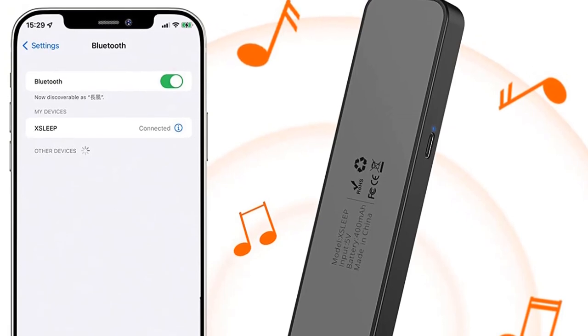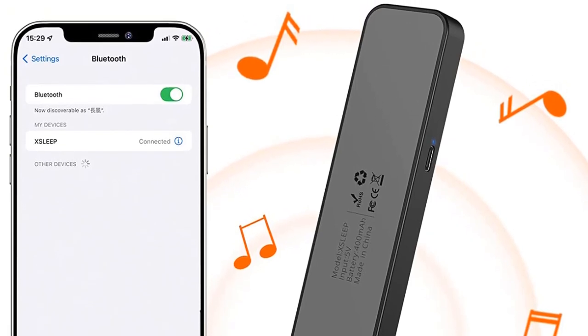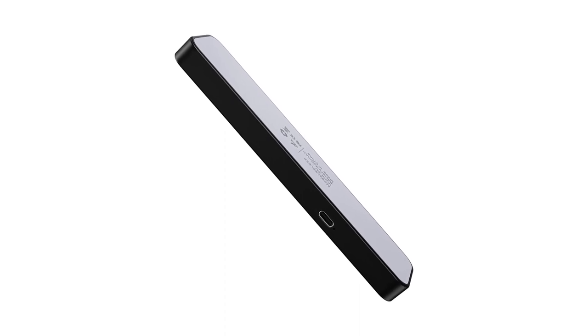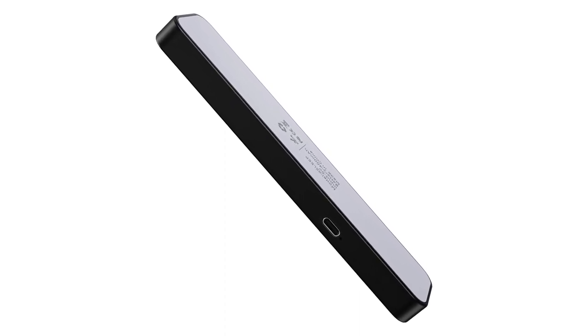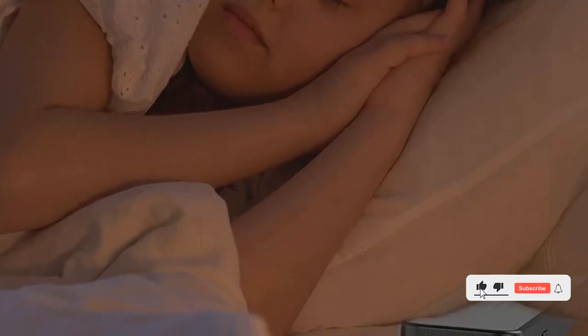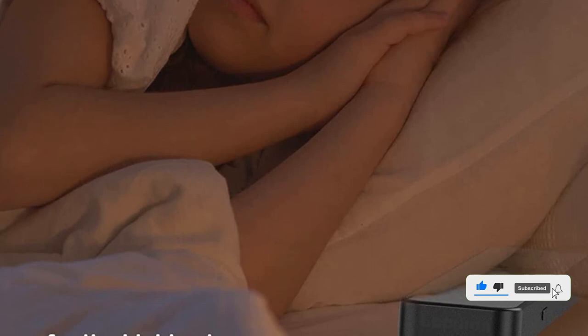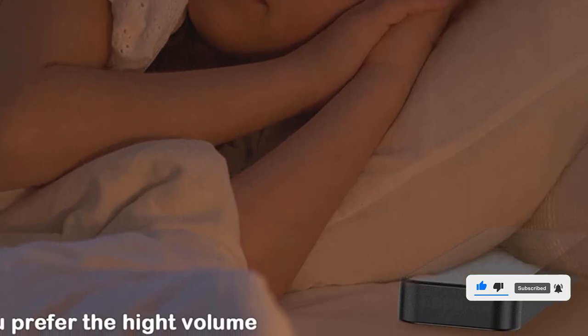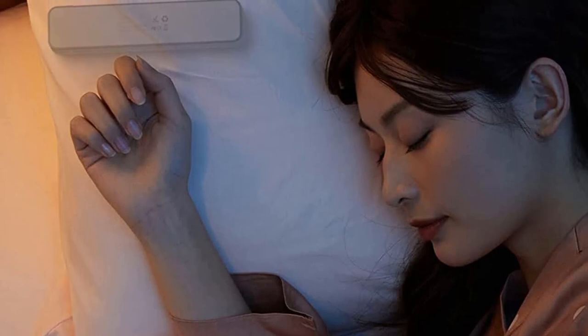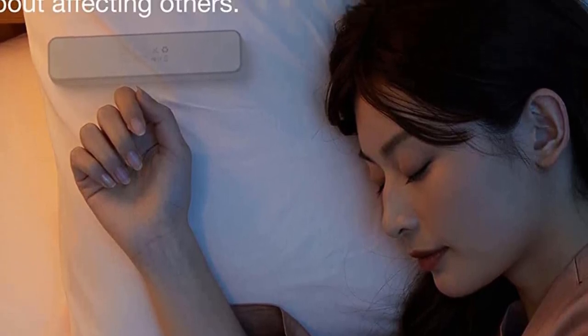The mini size and low volume design of this Bluetooth pillow speaker is best for side sleepers. It has an advanced rechargeable lithium battery, which can work for more than 8 hours with only 2 hours of charging time. Wireless pillow speakers feature Bluetooth 5.0 with a quality chip, ensuring stable, clear sound.